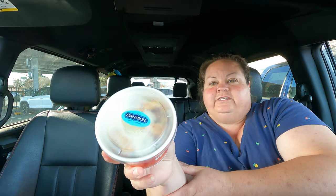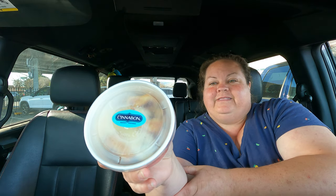This was $3.99 — oh good, they did give me a fork. This is how it looks. Oh look, it's in the chili cup!